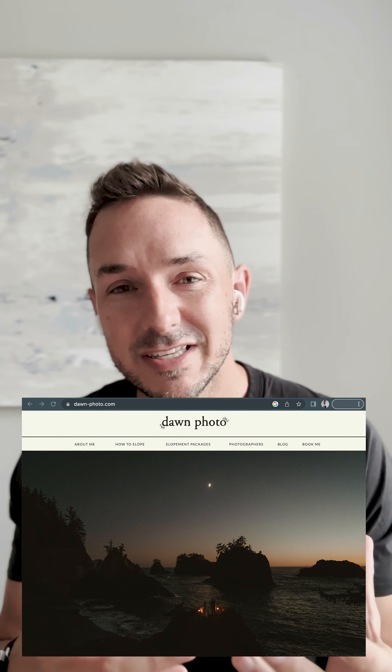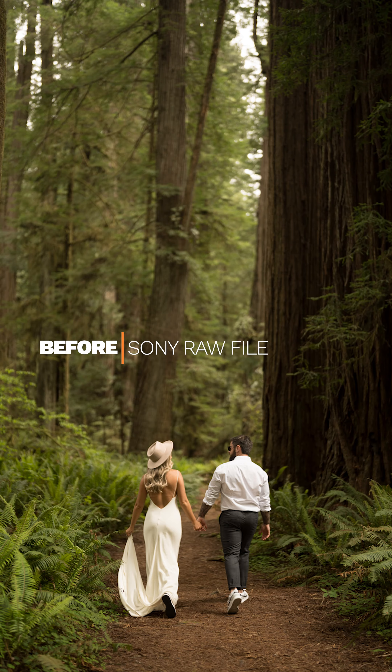Hey everybody, good morning. Happy Friday. This is kind of a cool change from the way that we typically roll out content. I'm excited to officially be able to tease you guys a little bit with the way that these presets that we have worked so hard on with Greg Peterson from G Presets have come together.